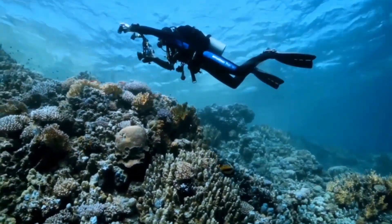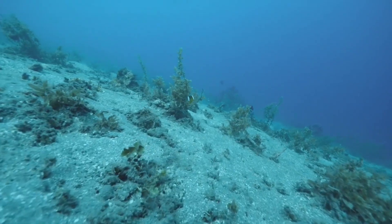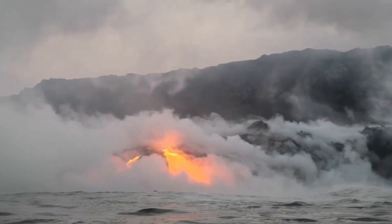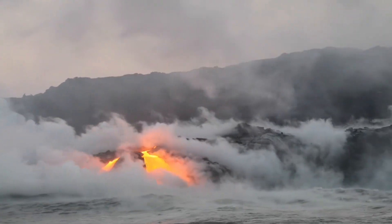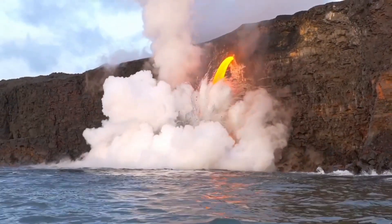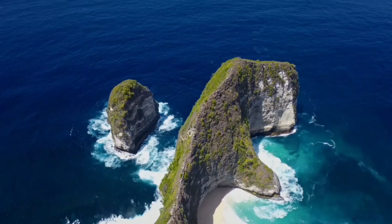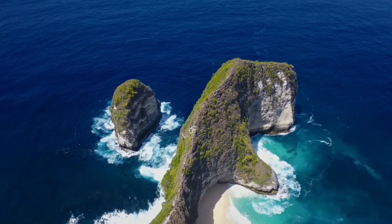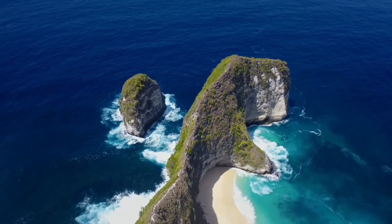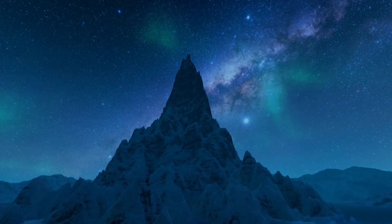Underwater mountains, also known as seamounts, are extinct volcanoes that rise thousands of meters on the seafloor. Active volcanoes release huge piles of molten lava that eventually turn into underwater mountains, and at times these mountains can also be seen above the surface of the water. Underwater mountain ranges form due to seafloor spreading, where tectonic plates in the ocean spread apart. As the plates spread apart, liquid magma is released into the ocean, and as the magma cools, it forms enormous underwater mountain ranges.